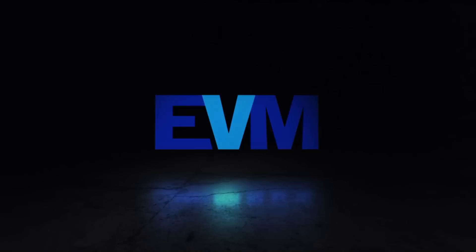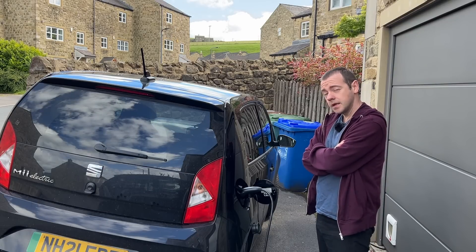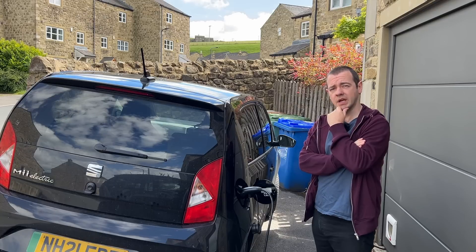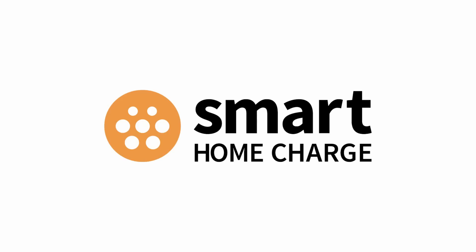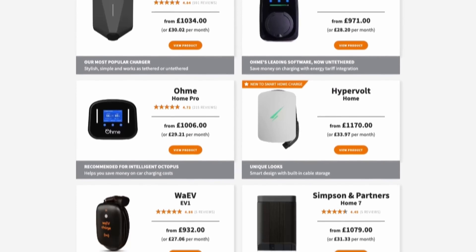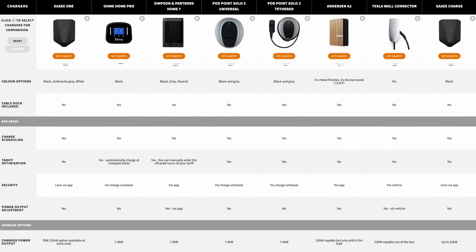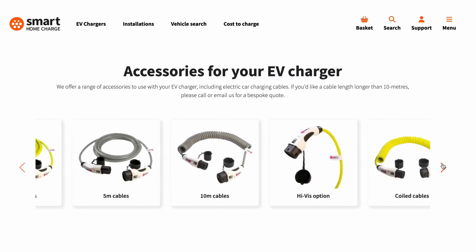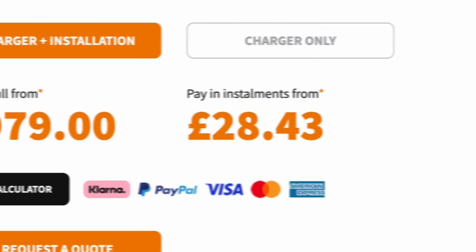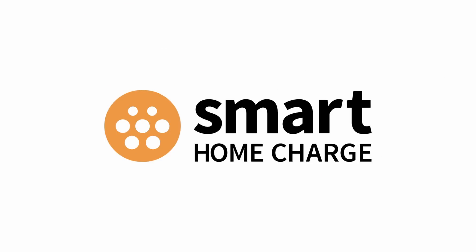The first thing you need as an EV owner is a reliable home charger, and for that you need a reliable installer. I'd get one from SmartHomeCharge.co.uk — they have a huge array of chargers, a comparison tool where you tell them your car and they pick the best one, loads of accessories and cables. You can pay in full or monthly installments. Mine and my brother Harry's were both installed by them and it's been faultless. Check their Trustpilot score — that's SmartHomeCharge.co.uk.